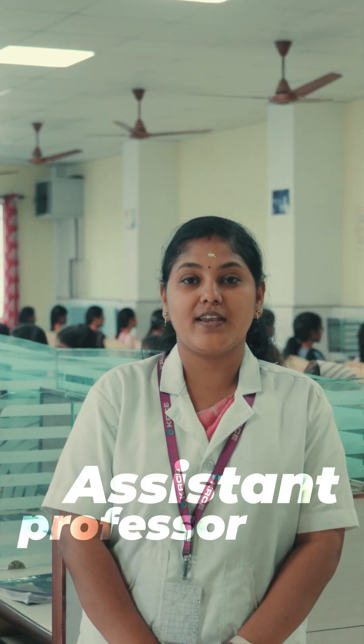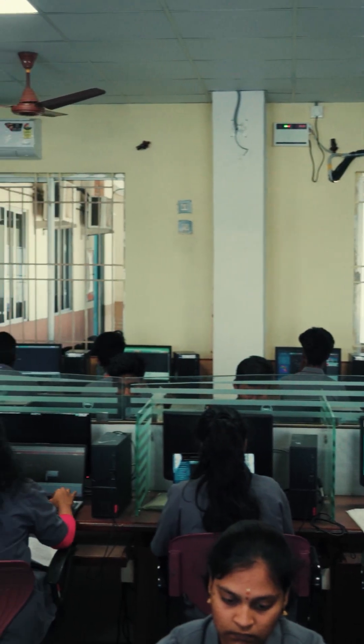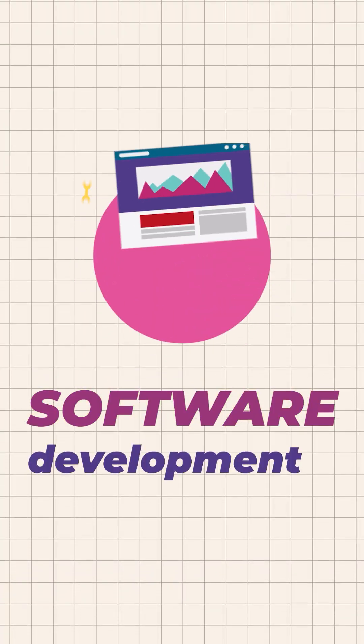Hi, I am Rupa from the Computer Science Engineering Department, working as an Assistant Professor in K. Ramakrishnan College of Engineering. Our lab is designed to empower students and researchers with the latest technology for coding, project development, and also for software development.